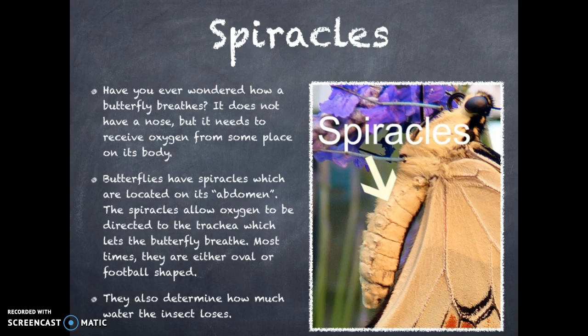The spiracles allow oxygen to be directed to the trachea, which lets the butterfly breathe. Most times, they are either oval or football shaped. Another interesting fact is that the spiracles also determine how much water the insect will lose.